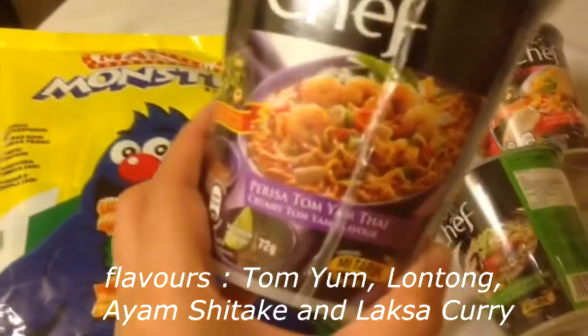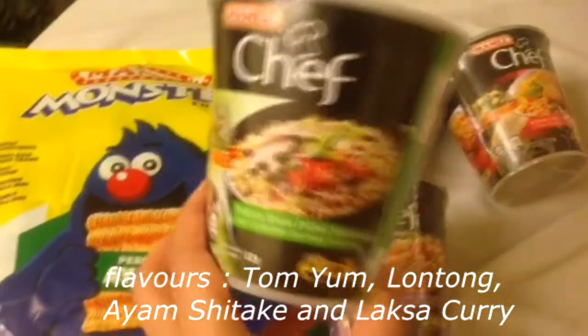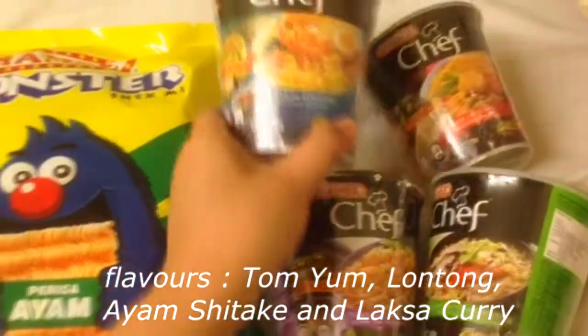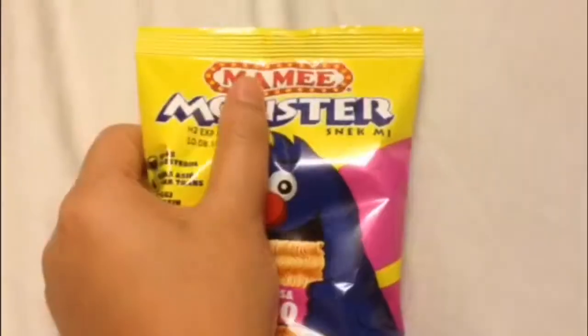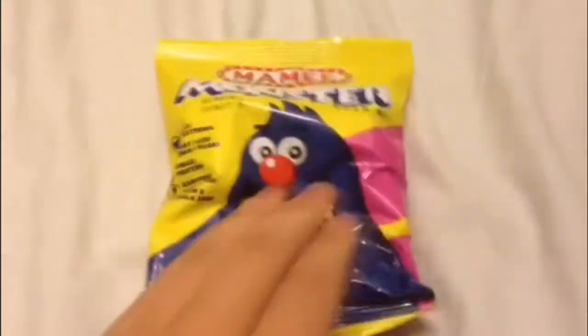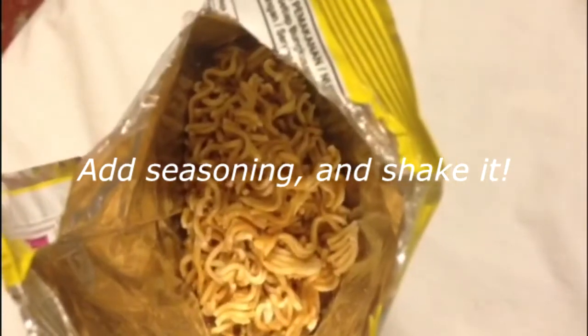I got 4 flavors for the instant noodle, and one package is only 12 ringgit. Here is some cool ways to eat the noodle snack. This is what it looks like inside.